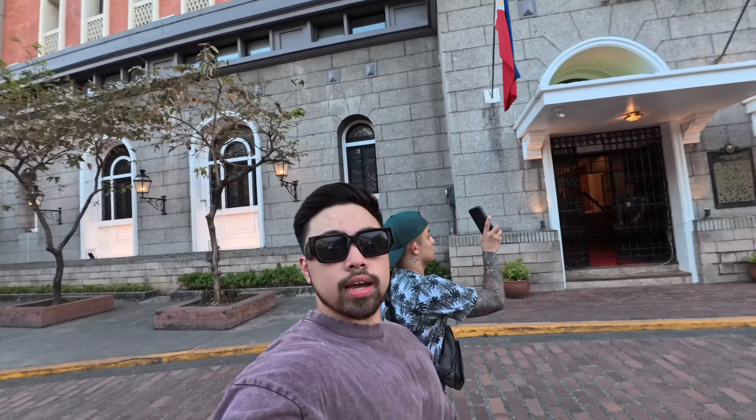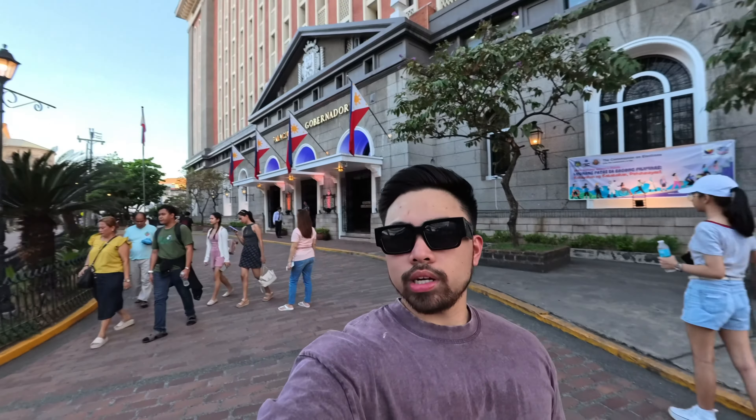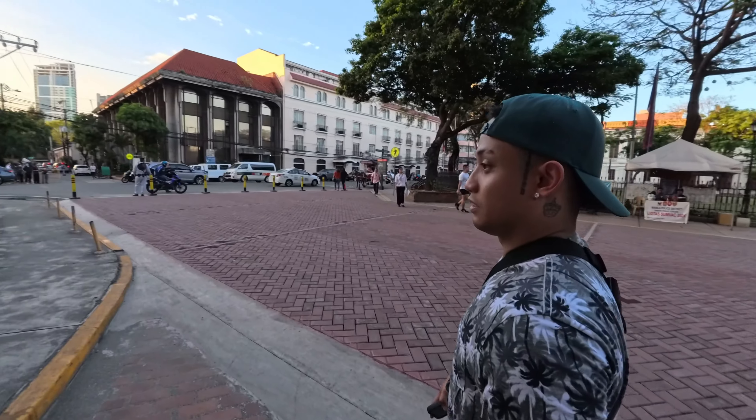We're about to check out what's inside. They didn't let us in — they said we were too dapper. I don't know, man. What do you want to do now?